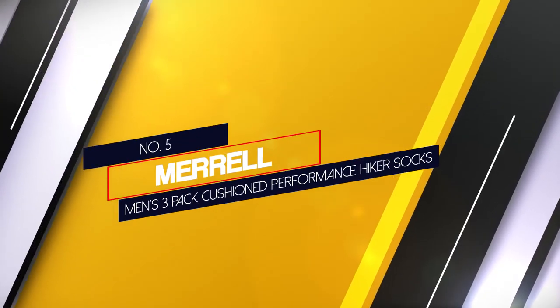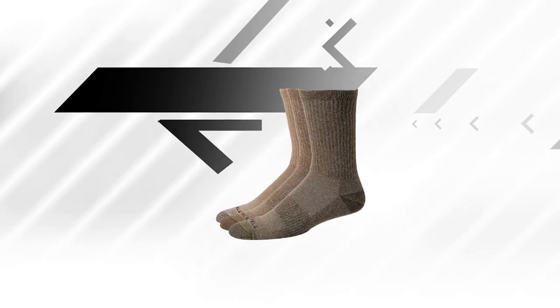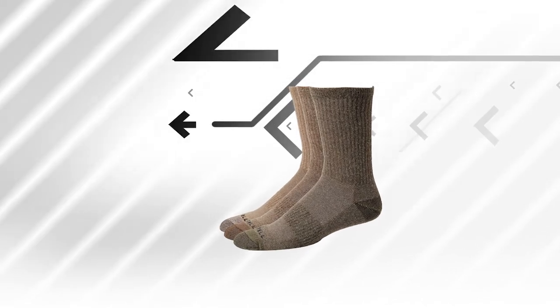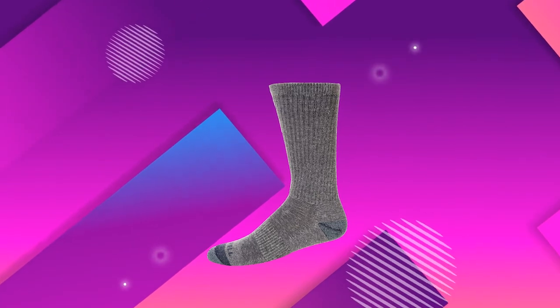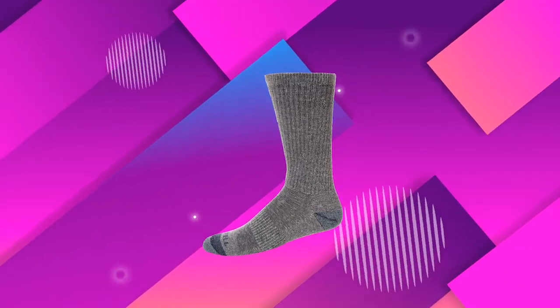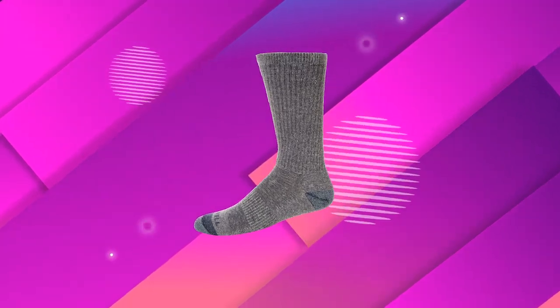Number five: Merrell Men's Three Pack Cushioned Performance Hiker Socks. When it comes to the best cushion socks for hiking, Merrell is a good contender with their cushioned performance hiker socks. The socks are mainly made from acrylic for durability, but with 25% wool that adds a layer of softness and warmth to them.